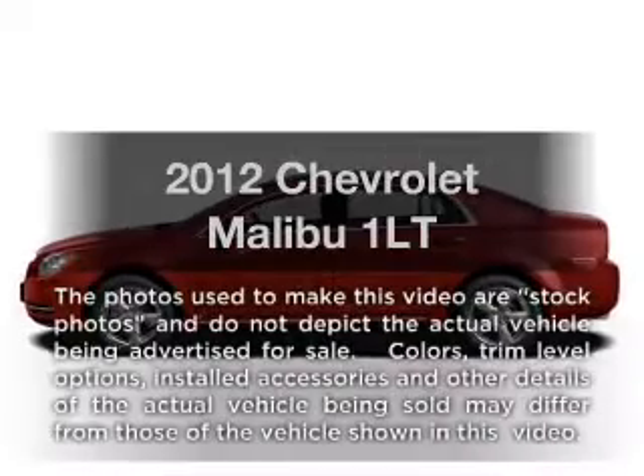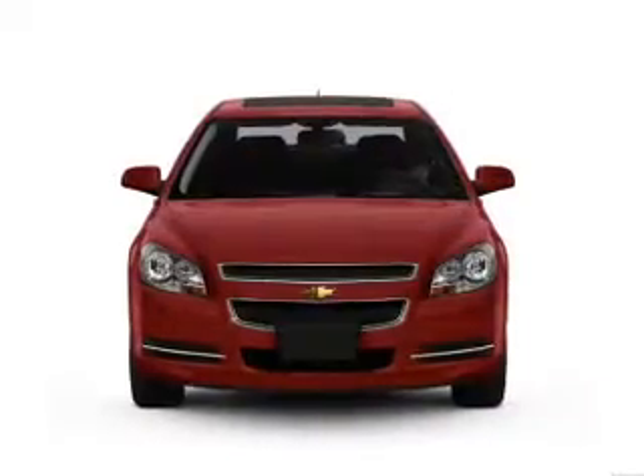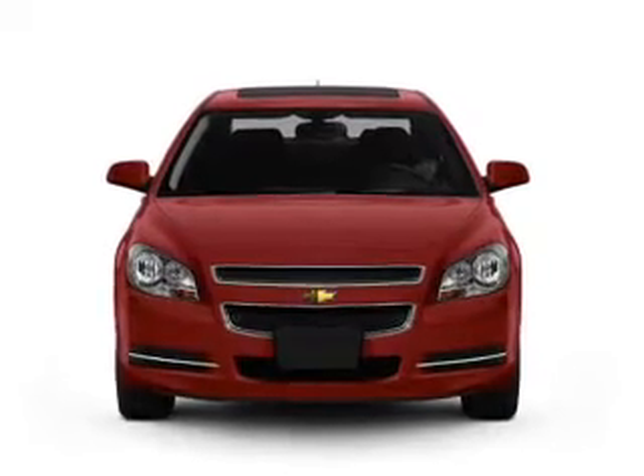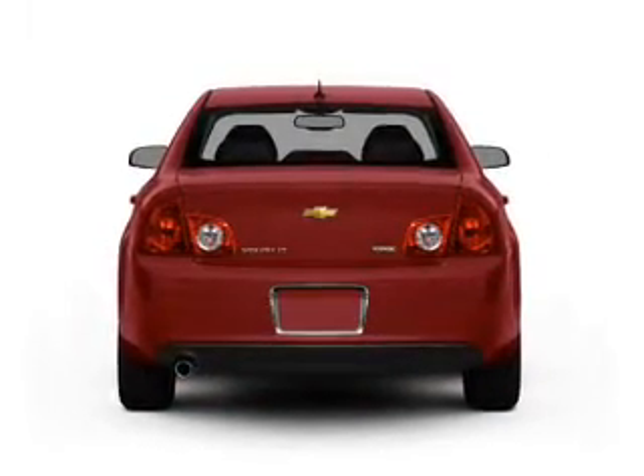Get noticed in this 2012 Chevrolet Malibu. If you're looking for an automobile with great attributes, look no further. With an efficient four-cylinder engine connected to a smooth shifting six-speed automatic transmission.